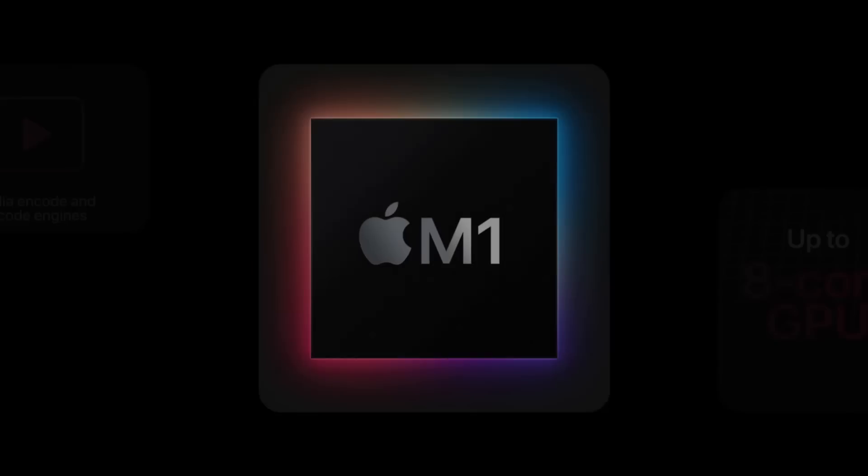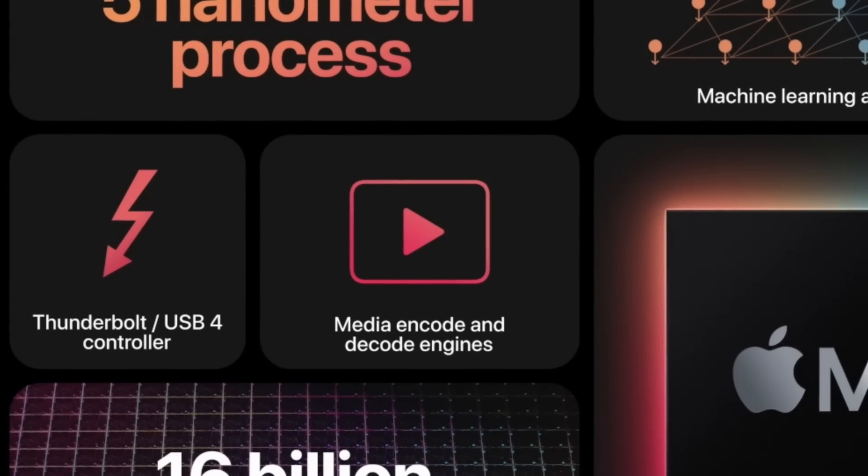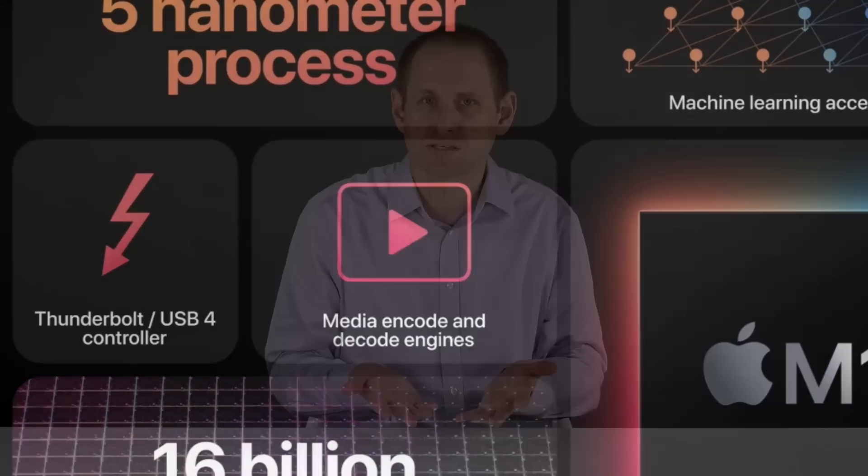We have a video encoder and decoder which is able to convert video formats in a fast and power efficient way. That's why the M1 can convert video codecs like H265 without breaking a sweat, whereas an x86 machine will have to work a lot harder. We've also got an image signal processor that speeds up tasks commonly done by image processing apps, including things like noise reduction in video.